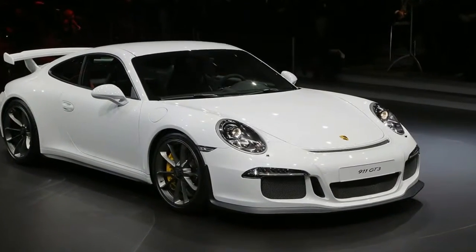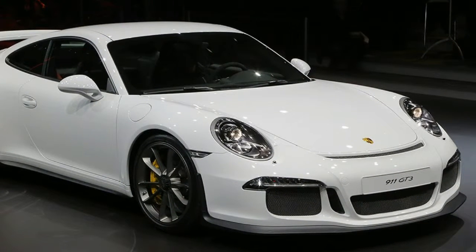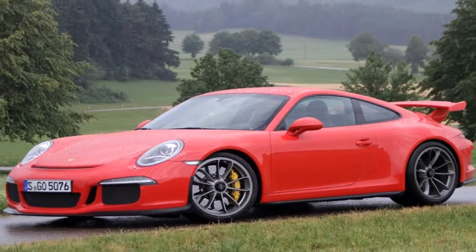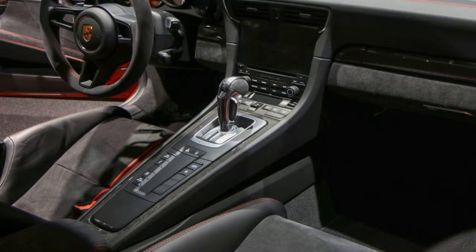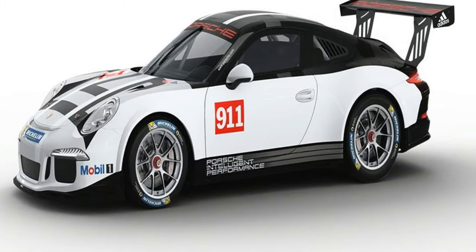There's lots to tell. It features an entirely new naturally aspirated 3.8-litre flat-six that develops 469 bhp and revs to 9000. The suspension is 30 millimetres lower than the standard 911 Carrera, and the monocoque is a whopping 25% stiffer than the old one. It's a big step forward in every area, but also a controversial one.